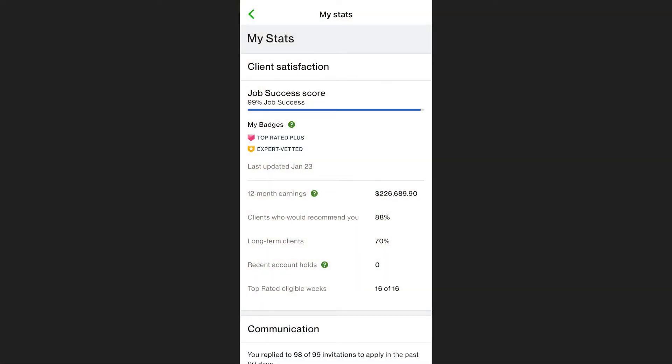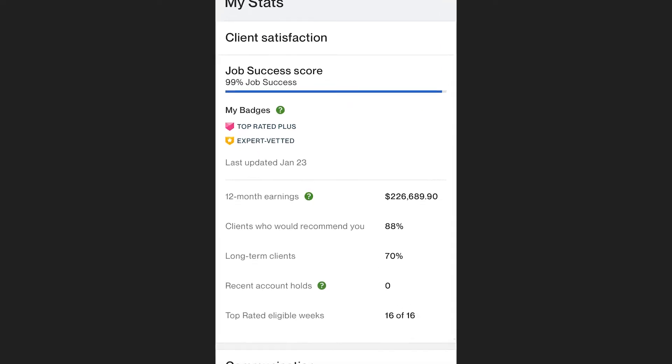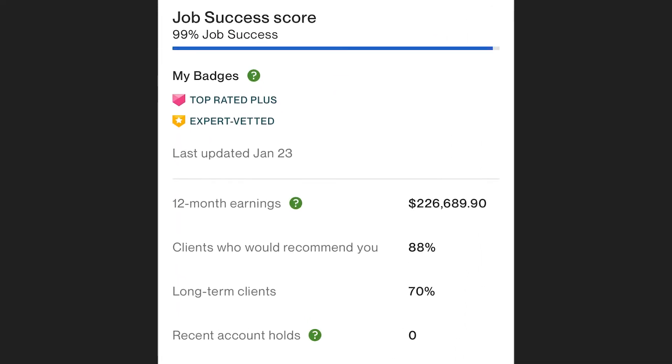Now, 12-month earnings. I'm going to show you what it looks like on my mobile view because it's almost easier to see your stats there. On 12-month earnings, mine was $222,000 recently. Remember, that's not my personal income — that is my revenue before Upwork fees and before all my other business expenses. But I'm still getting decent income to support my family comfortably. That number obviously shows Upwork that I'm doing this full-time — you can't earn that much on Upwork if you're just doing this on the side.